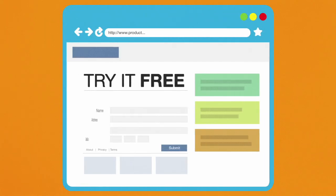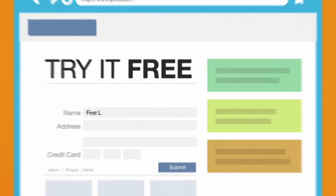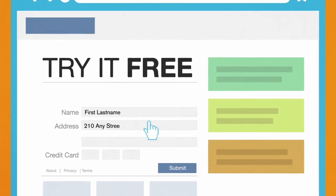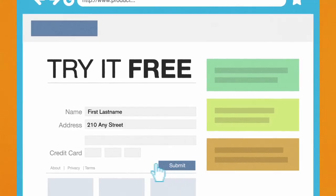Treat your financial information like cash — it's a hot commodity. If someone asks for your financial information, say your social security, credit card, or bank account number, ask why they need it and how they're going to protect it.